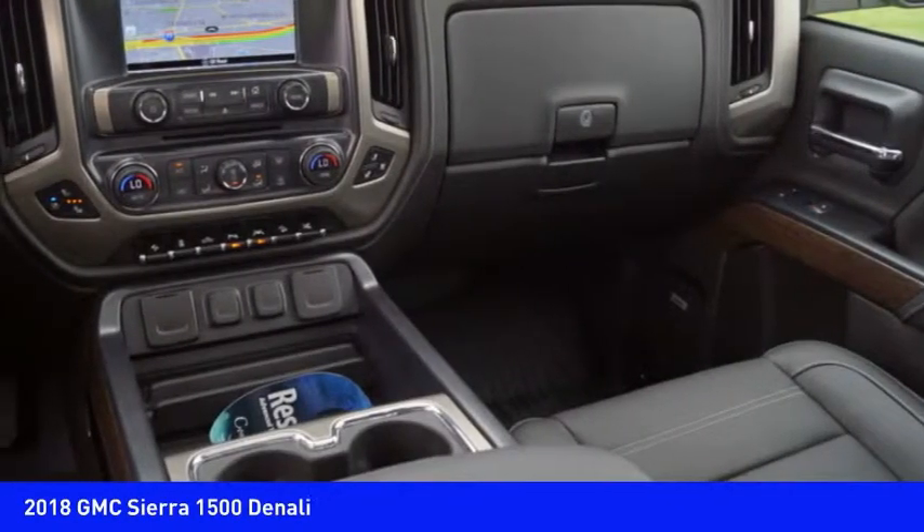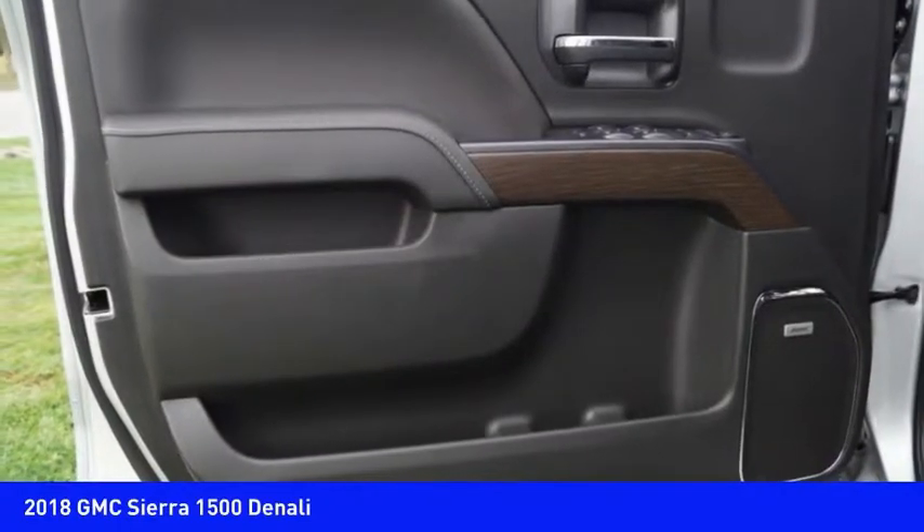Bed liner. If you like it online, you'll love it in your driveway. Take it for a spin today.